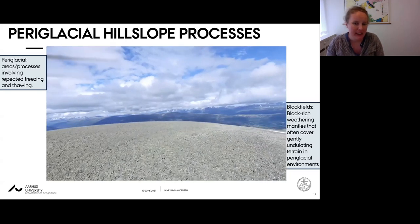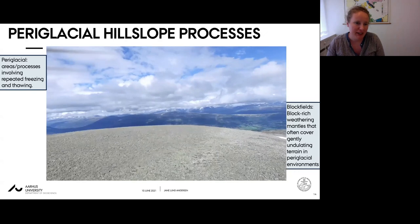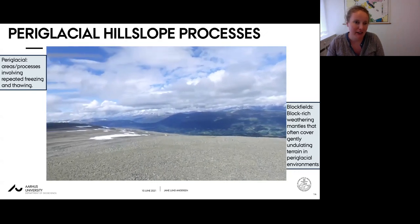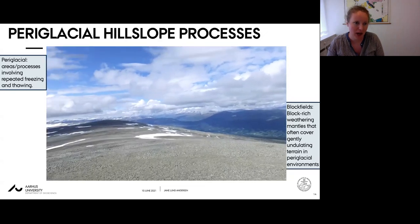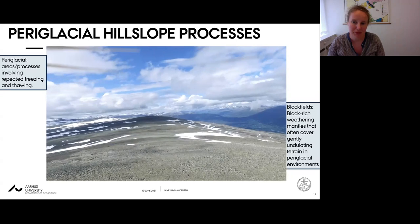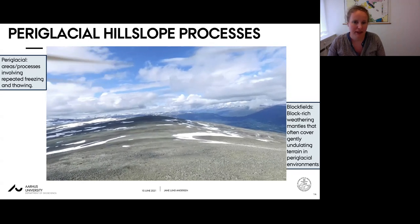It's also worth noting that these landscapes are quite gentle in relief - broad, flat, almost plateau-like units, yet with some topographic relief on them.